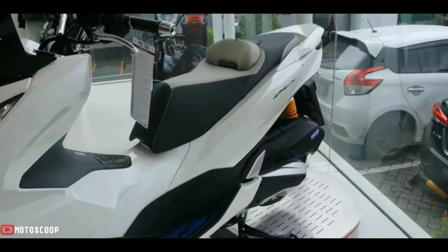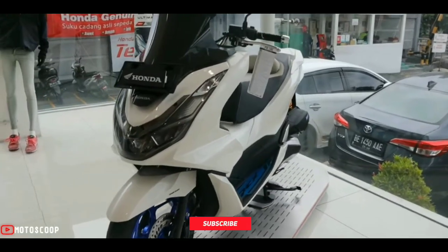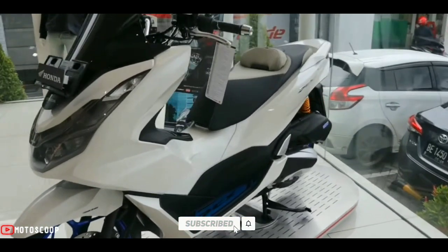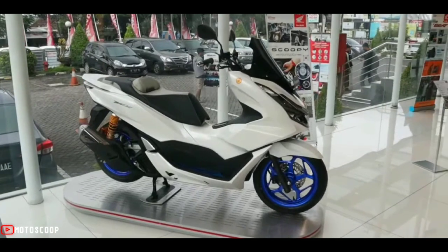Are you planning to buy this motorcycle unit? Let me know in the comment box below. Also, don't forget to hit the subscribe button, and if you enjoyed this video, you can leave a like and share it with your friends. Thanks for watching!